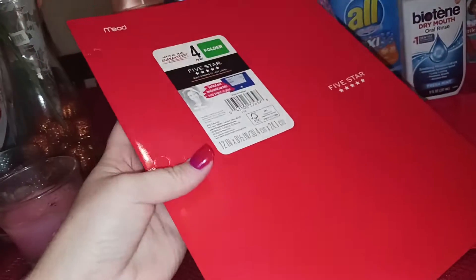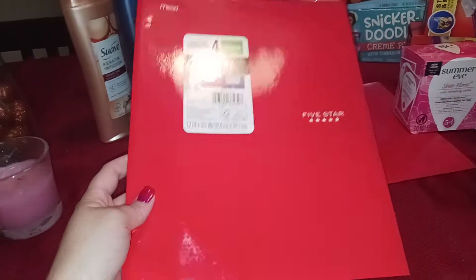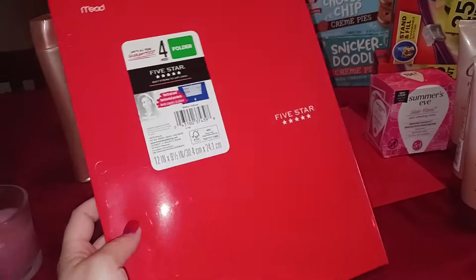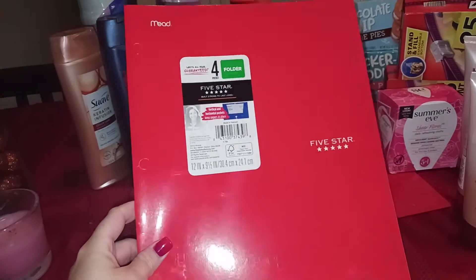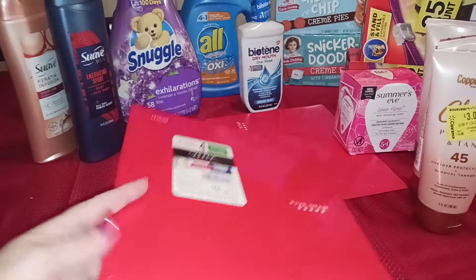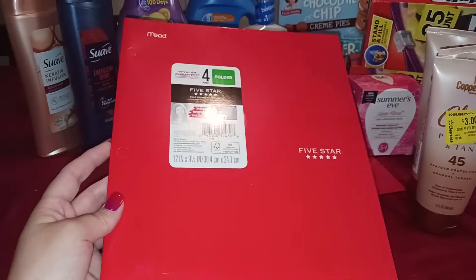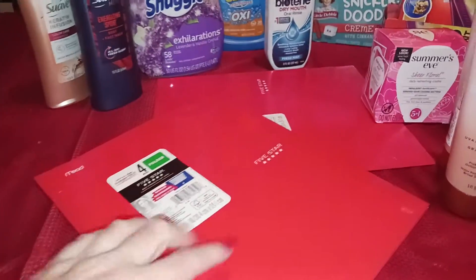I grabbed these Five Star folders because I'm working toward three bonuses. I'm working toward the huge one — get $40 when you get 128 offers — I'm almost there. These came up at $1.57 each; I thought they were 75 cents, but it is what it is. I picked them up anyway because I didn't want to go back and grab something else for my rebate. $1.57 each times two is $3.14, and I got back $2 on Ibotta — so $1.14 for both. Definitely too expensive for me for folders, but I picked them up for the rebates.